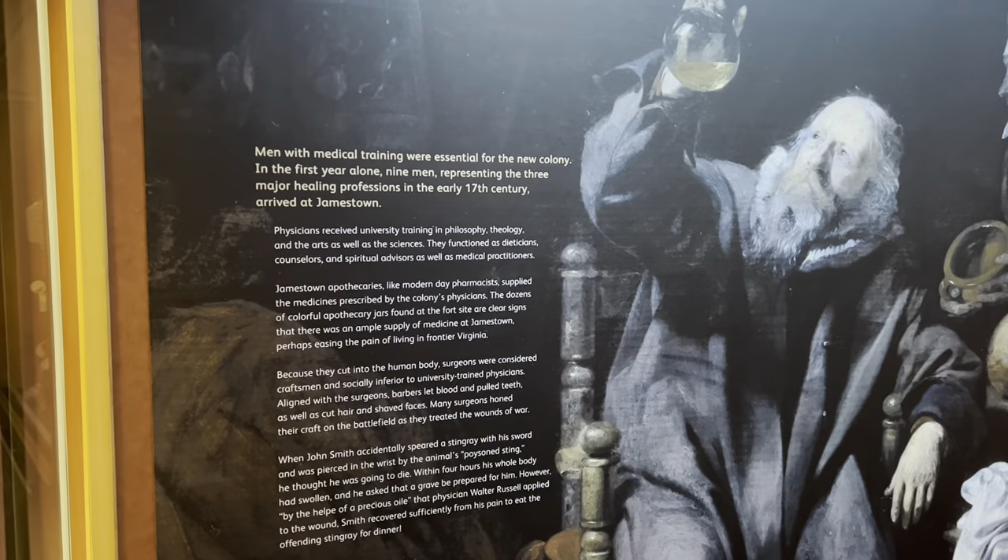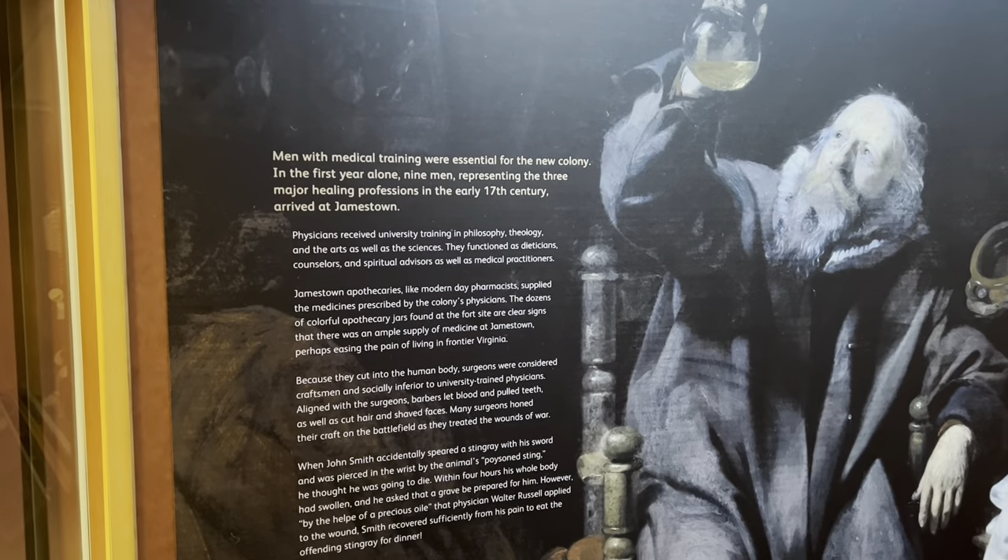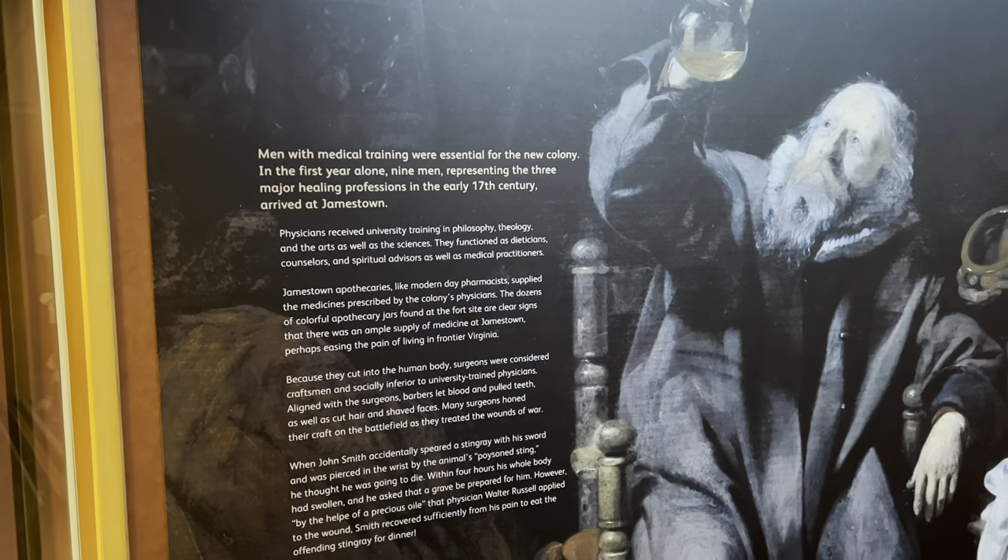Men with medical training were essential for the new colony. In the first year alone, nine men representing the three major healing professions of the early 17th century arrived at Jamestown.